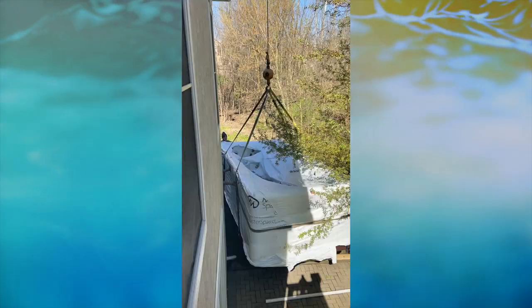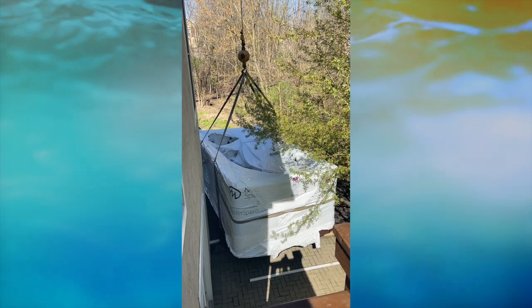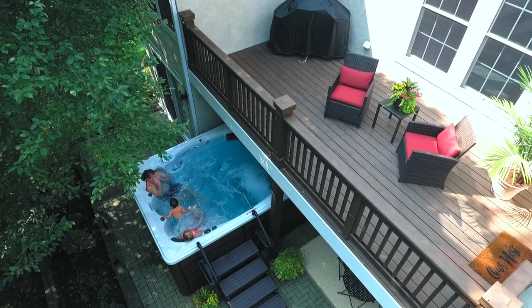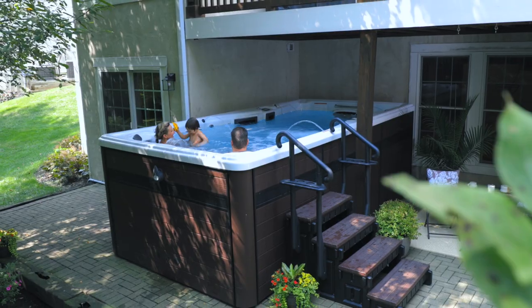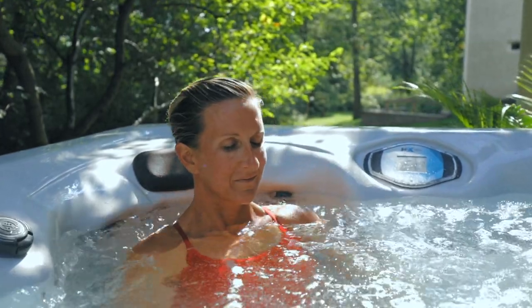Then — and I say 'we,' I mean they — so kindly rolled it down the hill using some rollers. Now we're entering my backyard level. I had always envisioned the Master Spa being in this little cove back here. This is like our little wooded haven.